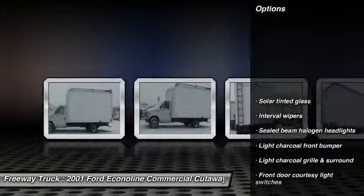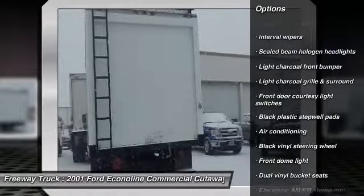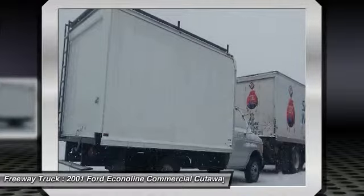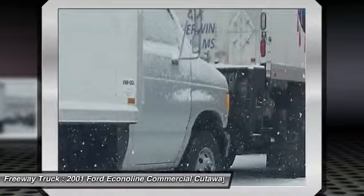Here are some of this vehicle's great options: four-wheel ABS, airbags, front air conditioning, power steering, interval wipers, halogen headlamps, dual rear wheels, dual note horn, rear wheel drive, four-piece floor mat set.